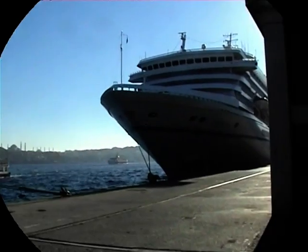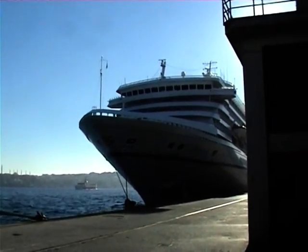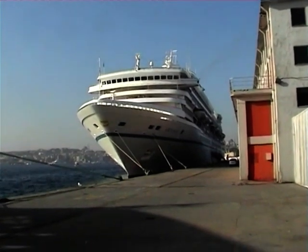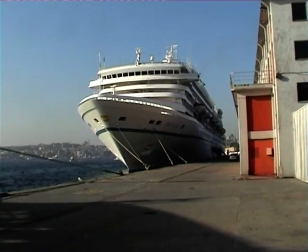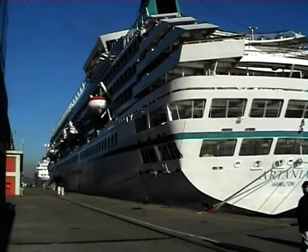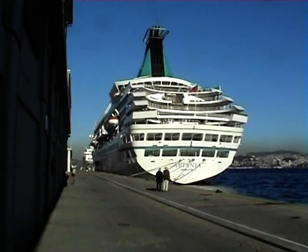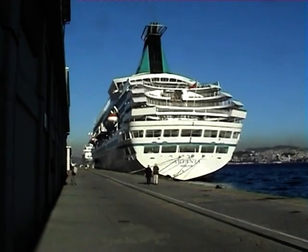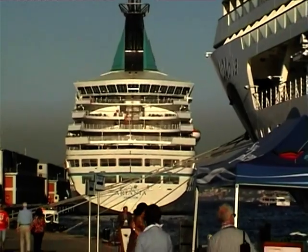We move on to the Artania, seen here in Istanbul on my walk along the wharf. She started life in 1984 as the Royal Princess for Princess Lines, but was transferred to P&O and became the very popular cruise ship Artemis. In 2011 she was sold to Phoenix Seereisen and became the Artania, carrying mostly German cruise guests.